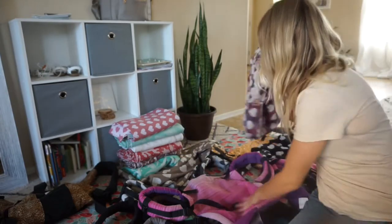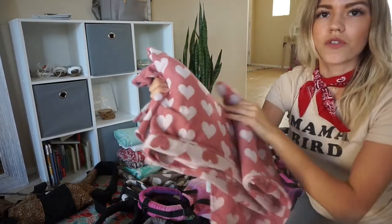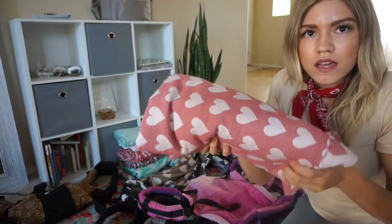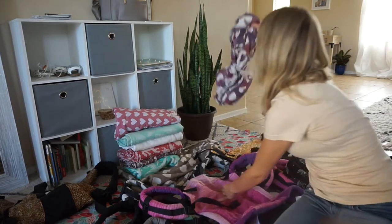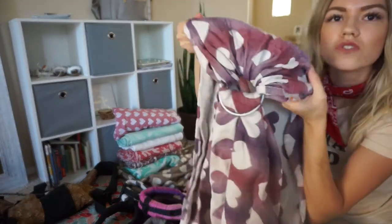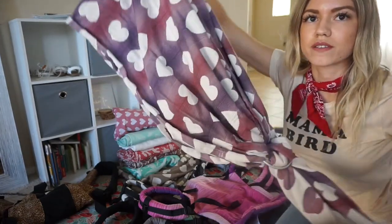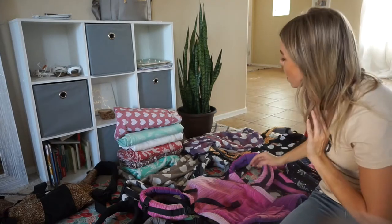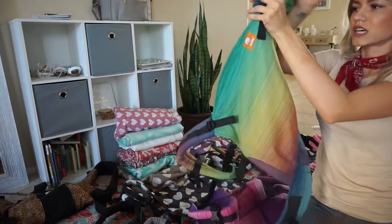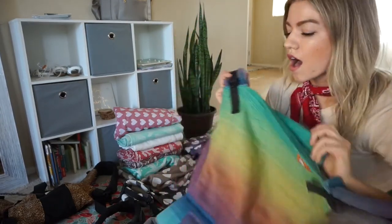I also have woven wraps — essentially a long, skinny blanket. A woven wrap is the base: it can be converted into a ring sling by sewing rings into a shorter piece of fabric, or it can be converted into a buckle carrier, which is really cool. So you can have wrap-converted ring slings and wrap-converted buckle carriers.